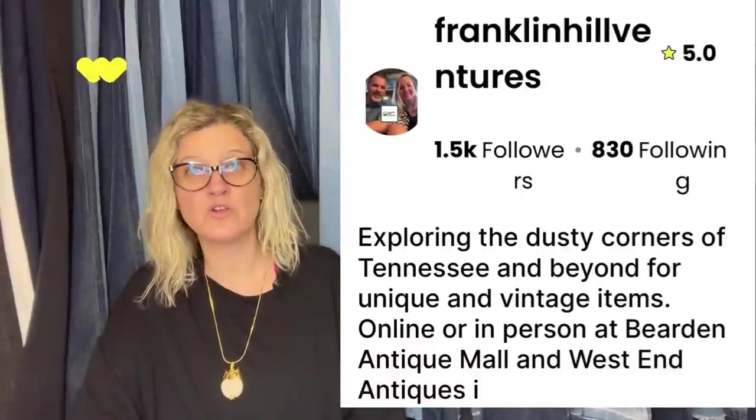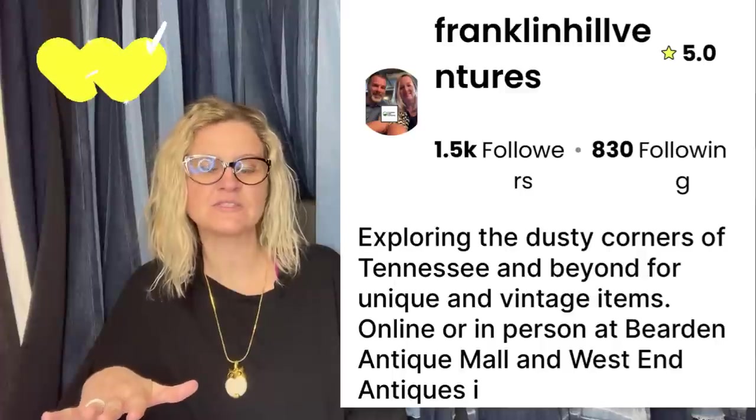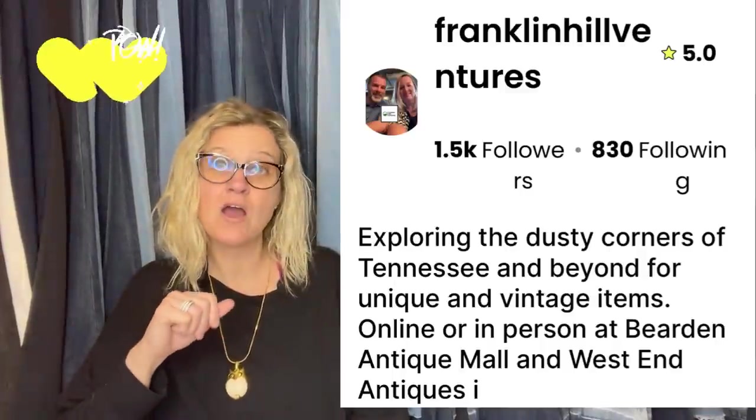This one comes from Franklin Hill Ventures — he's over on Whatnot selling a lot and has flea market booths too. He said: paid $25 at a yard sale for this print of the Mabry Hazen House, which is in Knoxville, and sold it in his West End Antique Booth for $125.